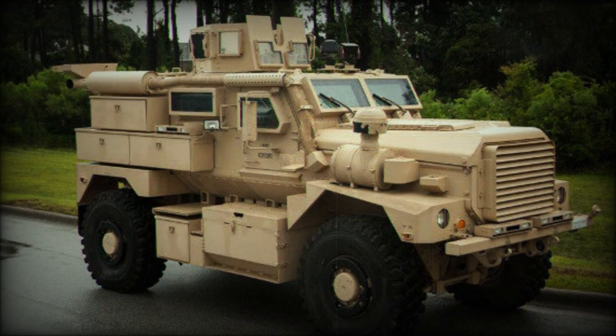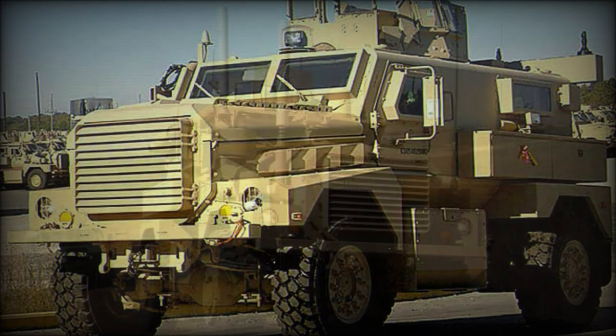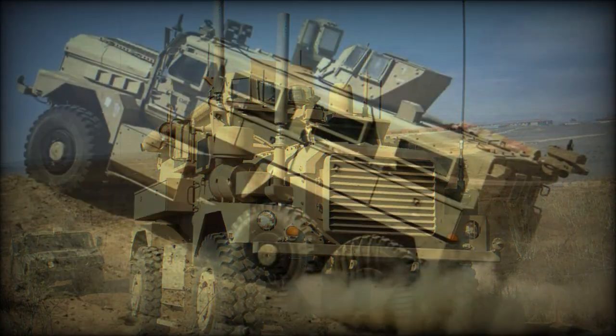Tyres are Michelin XZL 395/85R20 types. Additional methods of entry are provided through the driver and co-driver sides, as well as a rear-mounted crew double door.